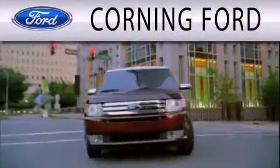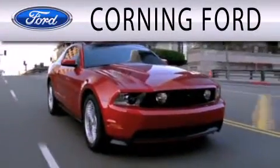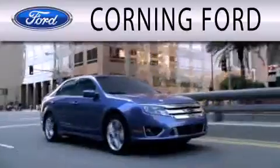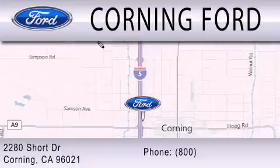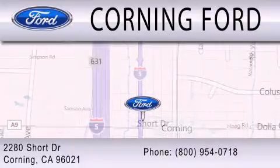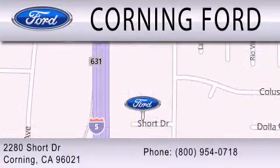Corning Ford is dedicated to doing everything possible to ensure that the experience you have selecting your next vehicle is as pleasant as possible. We are located at 2280 Short Drive in Corning. Get the best price the first time from our internet sales department and get one step closer to your next vehicle.